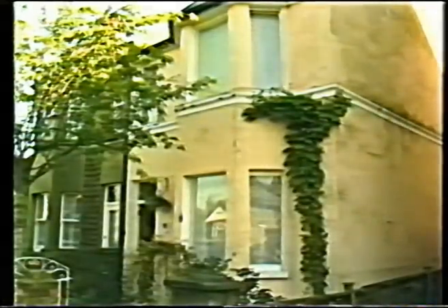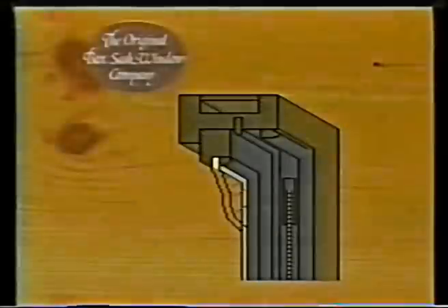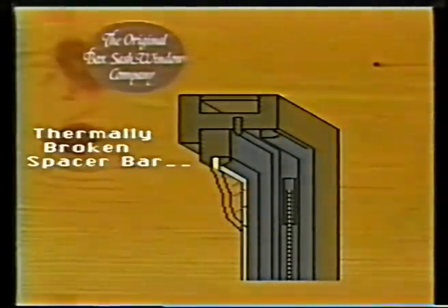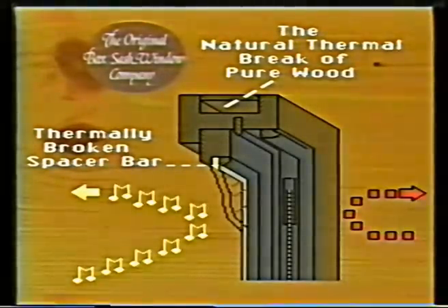Whereas a conventional double glazed unit destroys the character of period properties, those made by the Original Box Sash Window Company are totally unobtrusive. Hermetically sealed, the two panes are separated by a virtually invisible heat barrier. Combined with the natural thermal properties of wood, this means that the warmth stays in while noise is kept out.